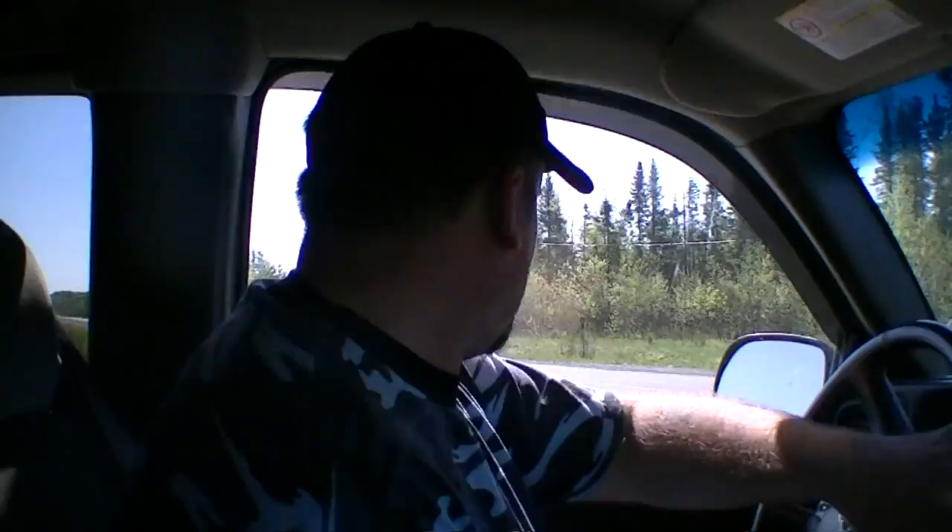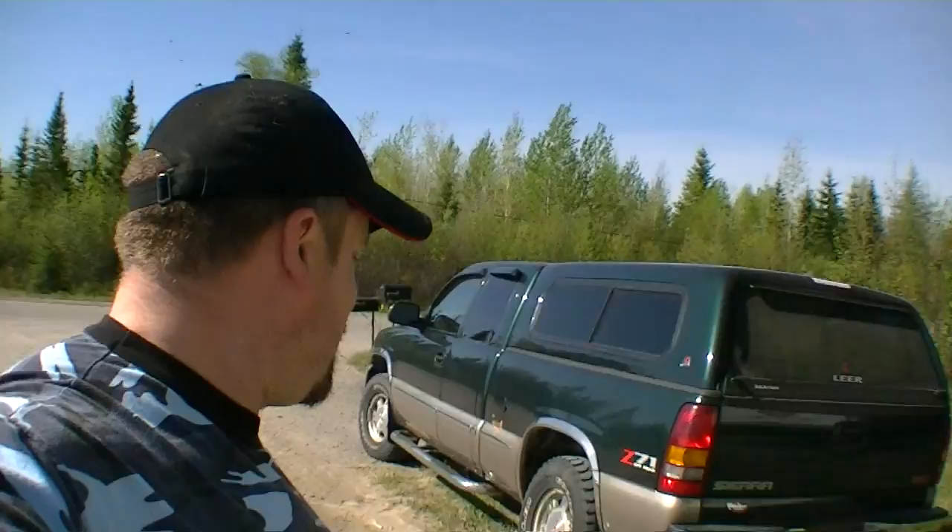Black flies are bad in here, eh? At least the AC works. Actually, this thing is not bad at all. Alright, it looks like I'm buying a truck. Holy crap, these friggin' black flies out here are nasty as hell, man. Actually, this truck's not in bad shape — this truck is in really good condition.